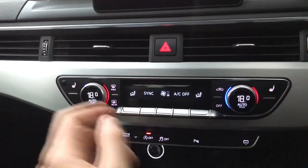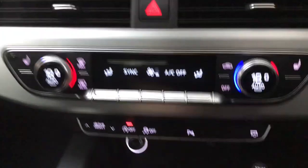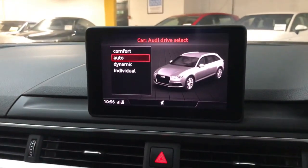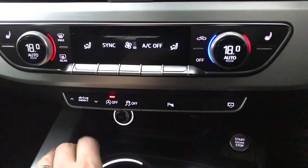You also have heated front seats and a heated rear screen. Further down there's a drive select shortcut so you can quickly scroll through your driving modes without going into the main infotainment system.